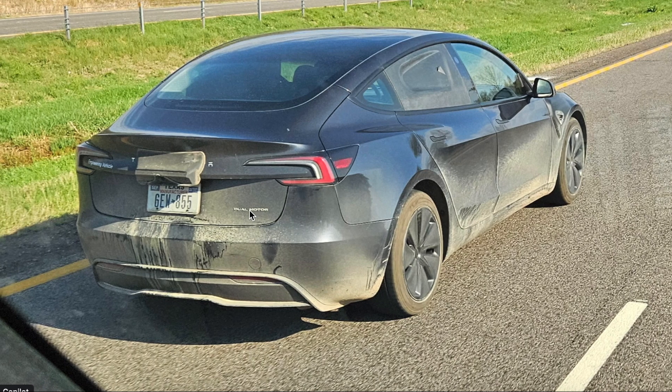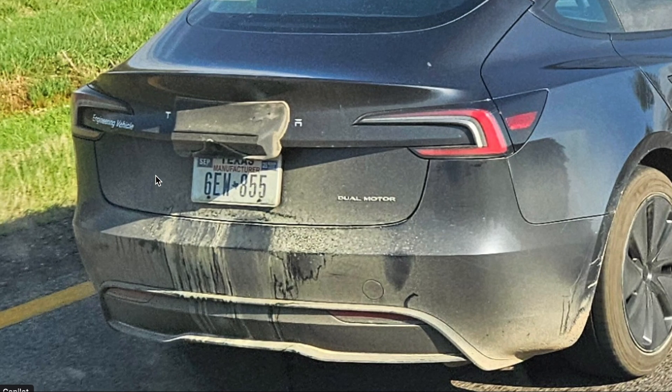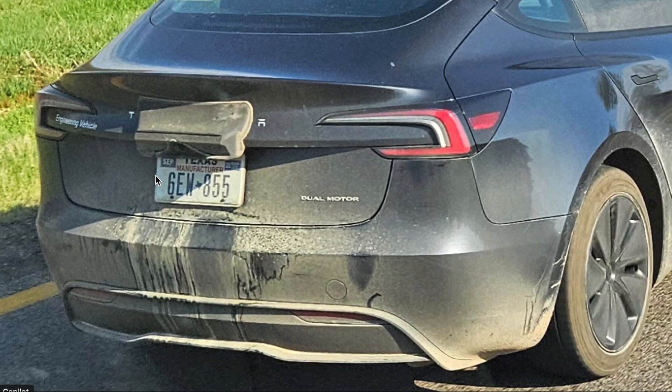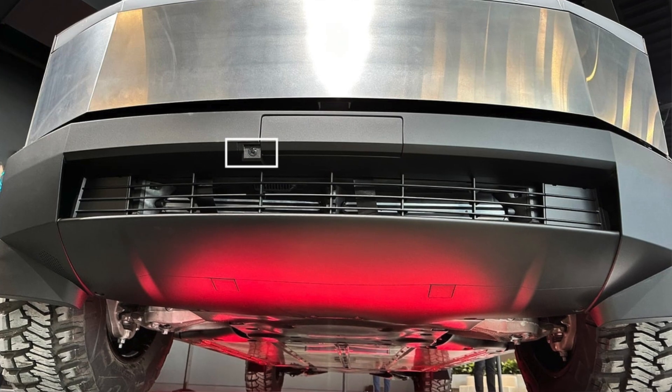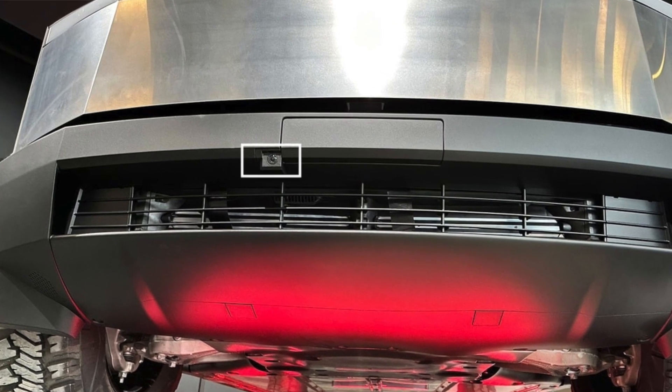With road testing activity wrapping up ahead of the RoboTaxi event, it appears Tesla may be training its next-generation models using one vehicle type and applying the data to another. One key addition — and a very important one — is the front bumper camera, which is now standard across all models.